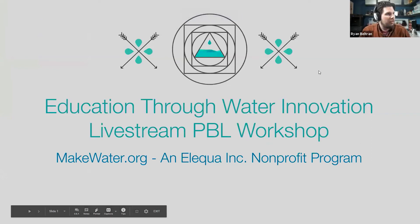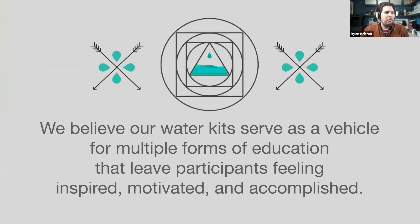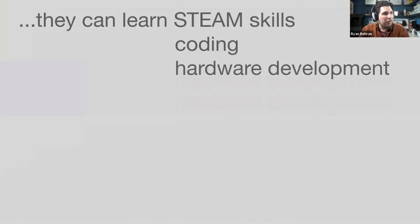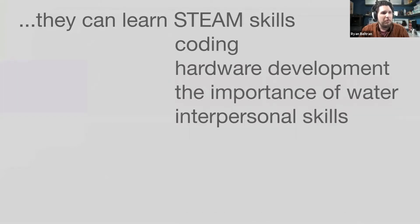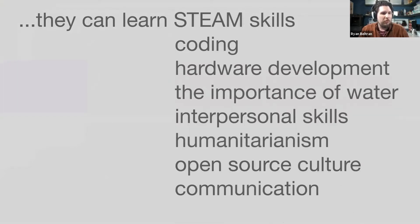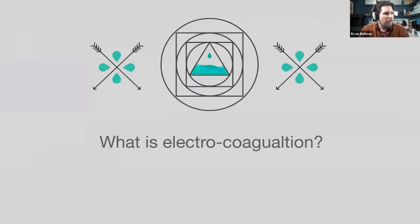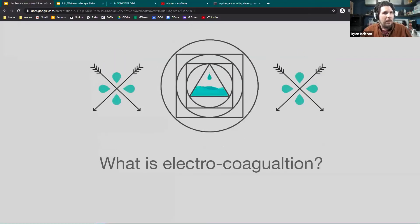We believe our water kits serve as a vehicle for multiple forms of education that leave participants feeling inspired, motivated, and accomplished. By challenging students to innovate our open-source water purification kit, they can learn STEAM and STEM skills, coding, hardware development, the importance of water, and much more. Our kit revolves around a process called electrocoagulation.